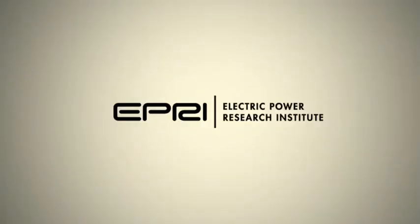The Electric Power Research Institute conducts research and development relating to the generation, delivery and use of electricity for the benefit of the public.